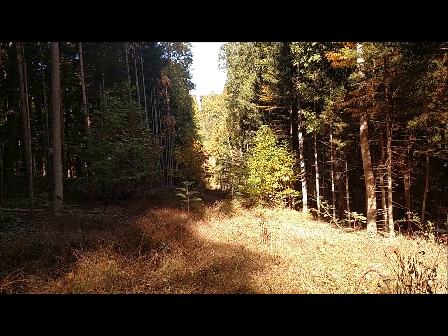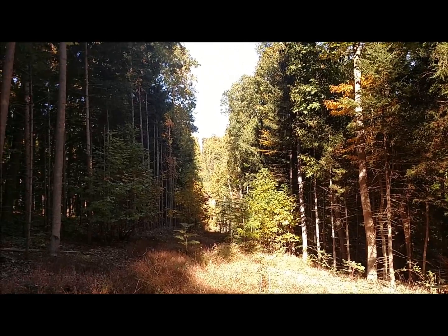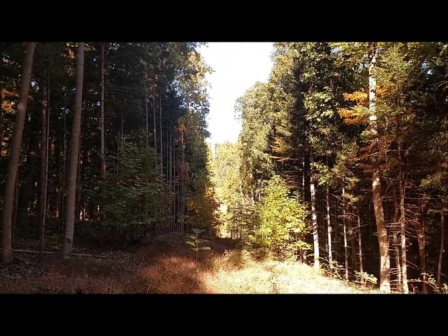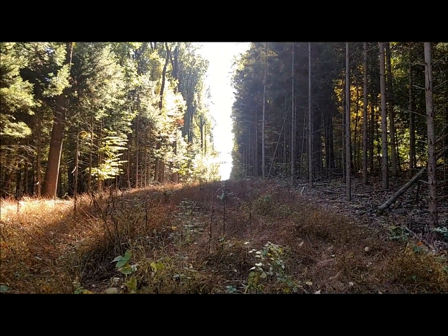Beautiful day for a walk. I've got this fire break cut in — it's not trimmed down as much as it should be, but I'm way up there in the mountain. You can see where the trees have been cut clear. If I turn around, there's the path that just came down. There's the other side of the fire break — that's the one that you can actually see on Google Earth.